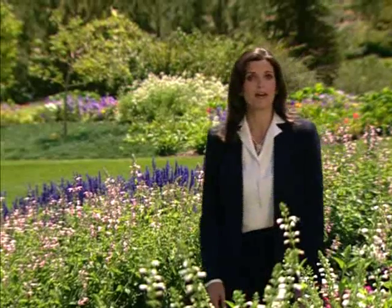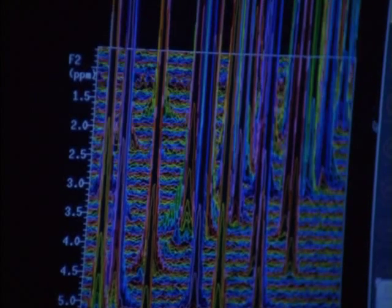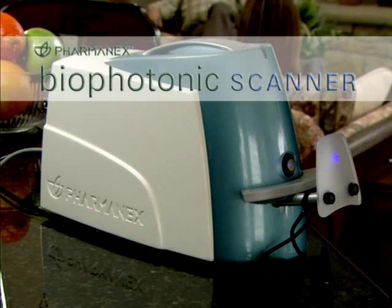These scientists are talking about a brand new invention, the biophotonic scanner. The scanner technology is a tremendous scientific breakthrough. It was initially created to measure carotenoid molecules in the human retina. Because carotenoids are found throughout the body as part of the body's antioxidant network, scientists believe this same technology could be used to measure carotenoid levels in human tissue. That's when the scientists at PharmaNx collaborated with Dr. Gellerman to develop the PharmaNx biophotonic scanner.